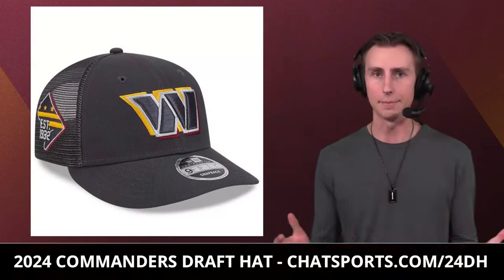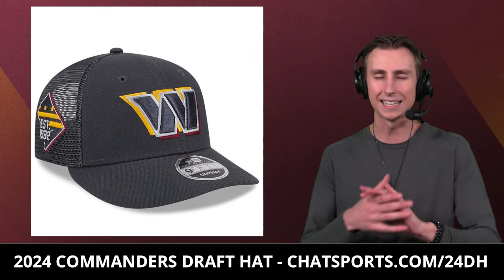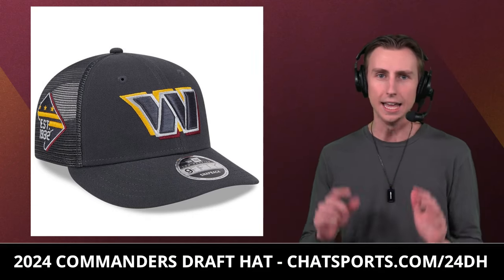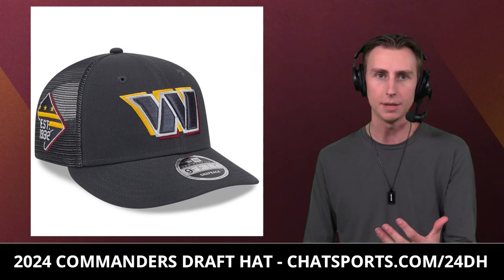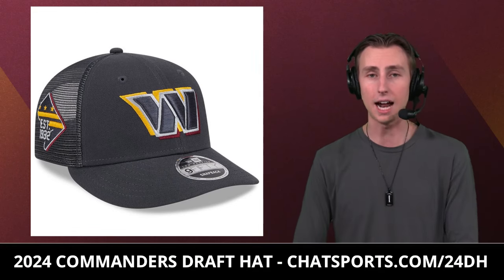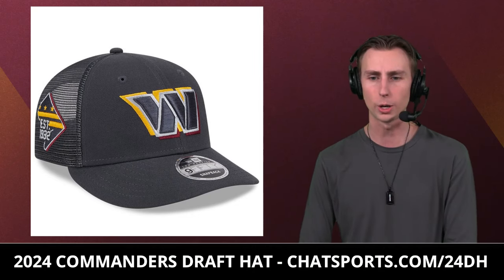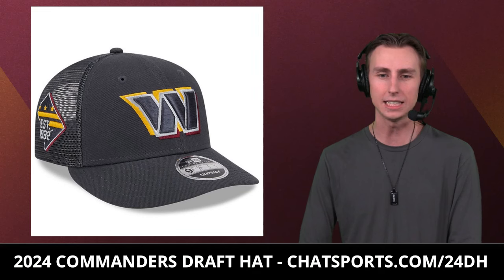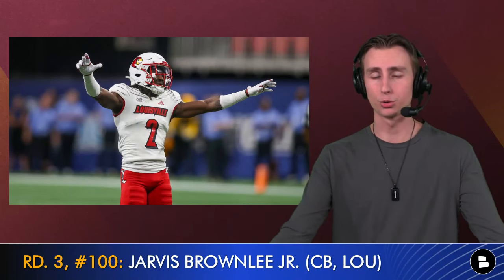Before rounds three through seven: no matter who the commanders draft, they'll be wearing the official 2024 commanders draft hat. It's a historic year — new GM, new head coach, new franchise quarterback. You can get an officially licensed commanders draft hat at chatsports.com/24dh. The link is in the comments and description.